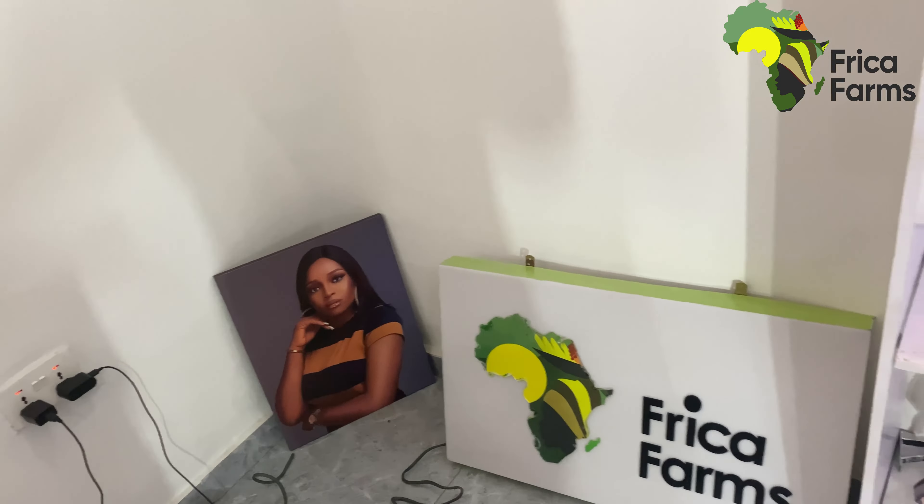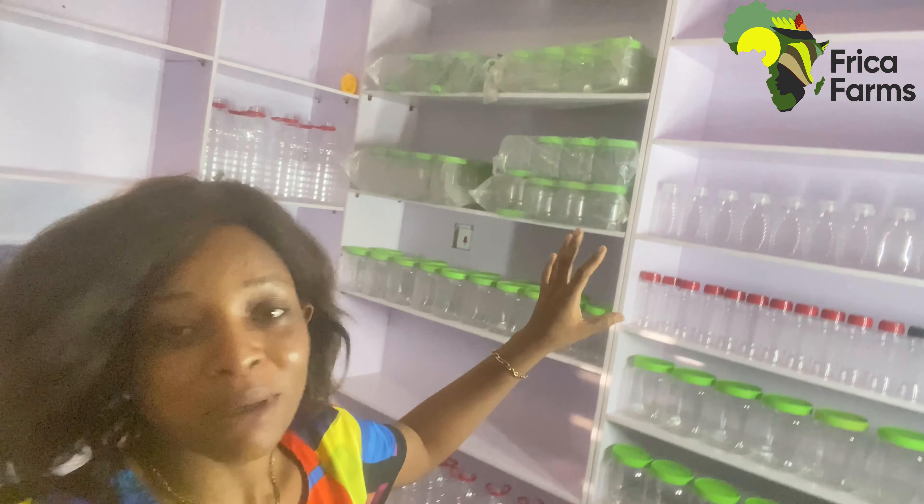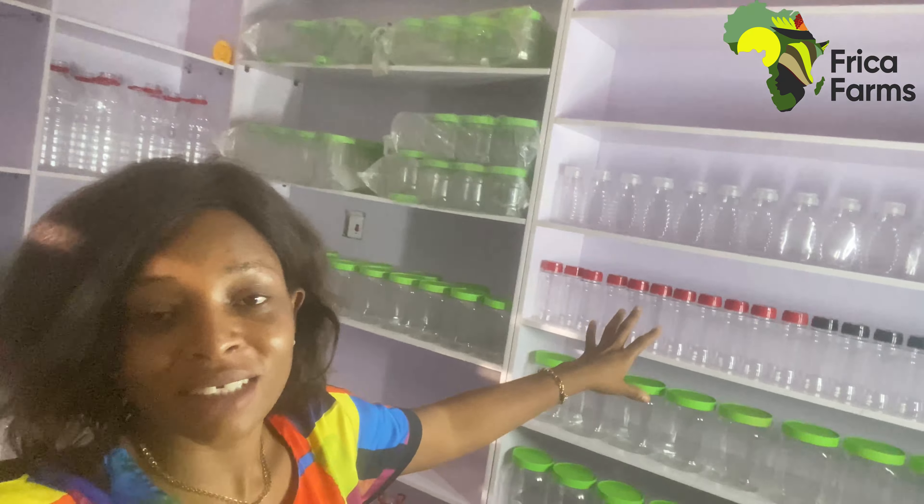We are also going to be sourcing food for people — if you want us to source food for you, that will be part of the plan. And if you want to send food abroad, that will also be included. This is me showing you my store. I've placed some items here just so I can measure the spaces and know which items would go where and how beautiful it would come out.